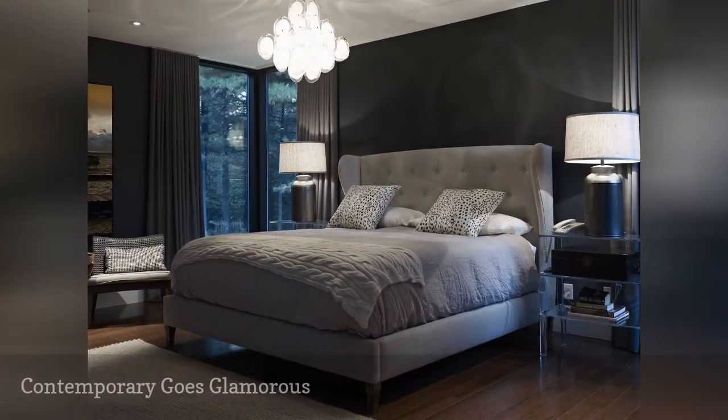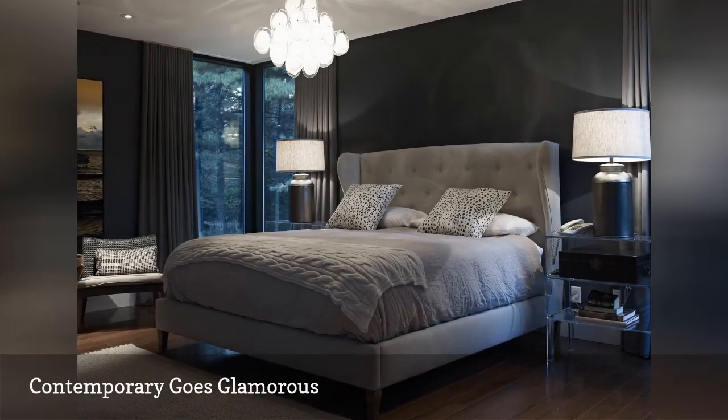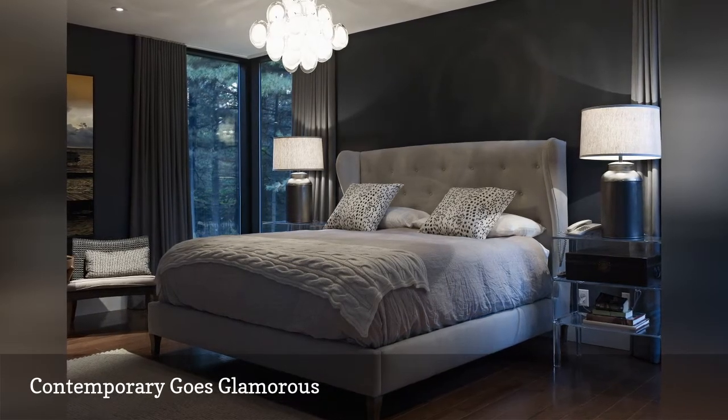Contemporary is not synonymous with stark. As proof, take a look at the bedroom featured here. The charcoal and taupe color scheme is very of the moment, but there is nothing minimalistic about this glamorous bedroom.